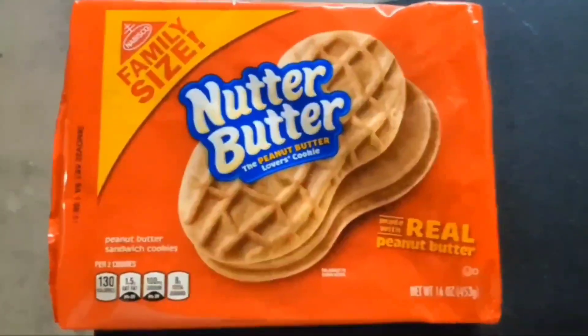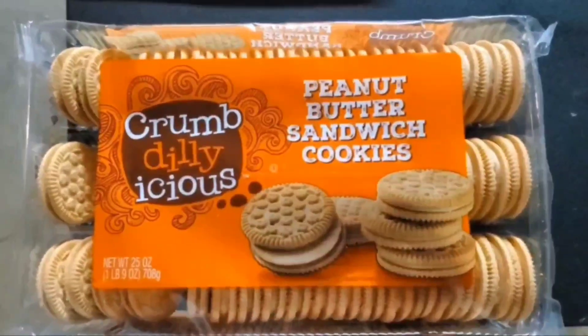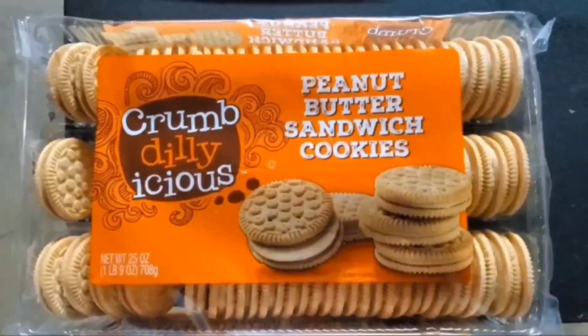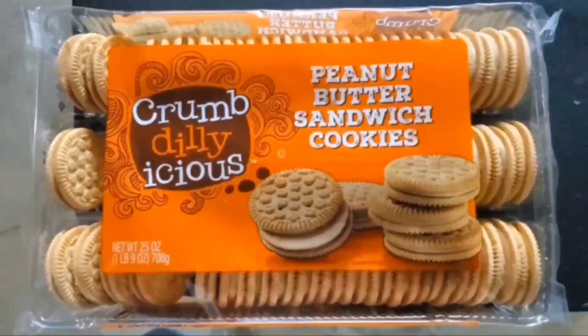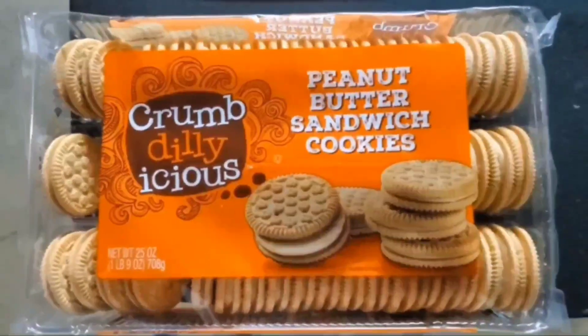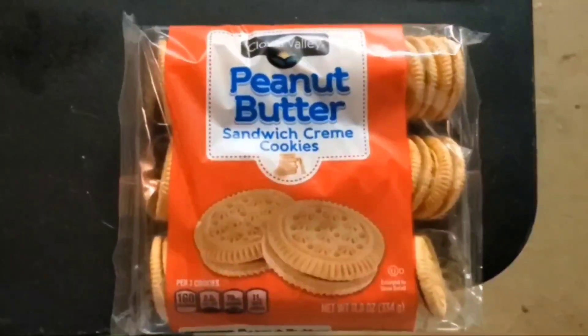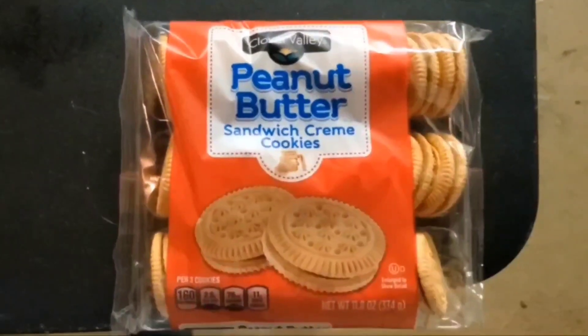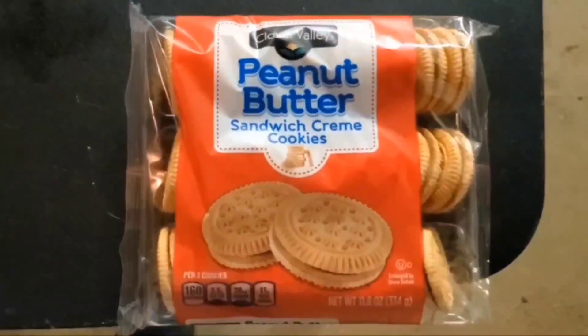And in the other corner we have, hailing from Kroger's, Crumb Dilly-licious Peanut Butter Sandwich Cookies. And last but not least, in this corner, hailing from Dollar General, Clover Valley Peanut Butter Sandwich Cookies.